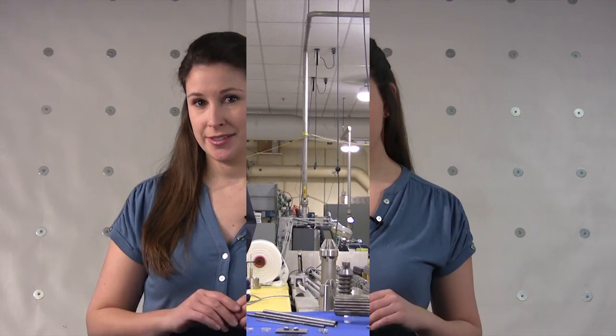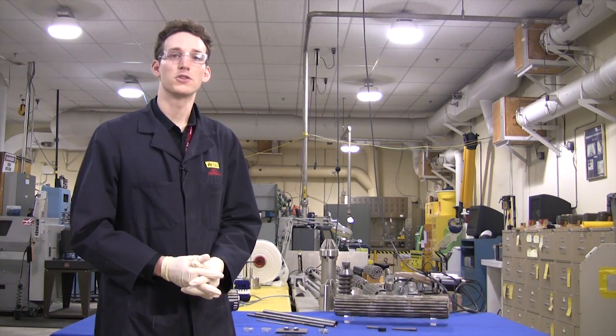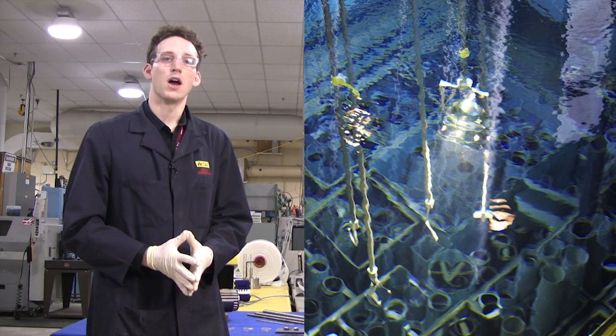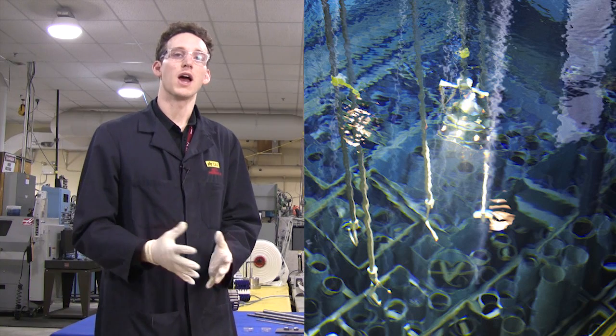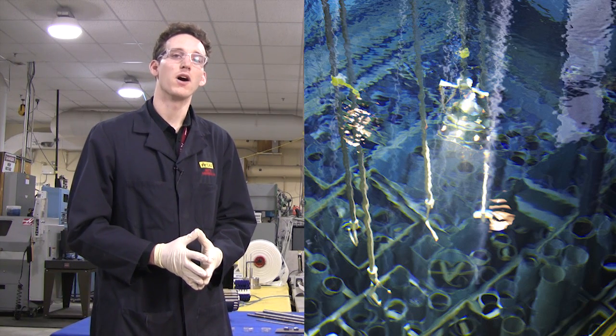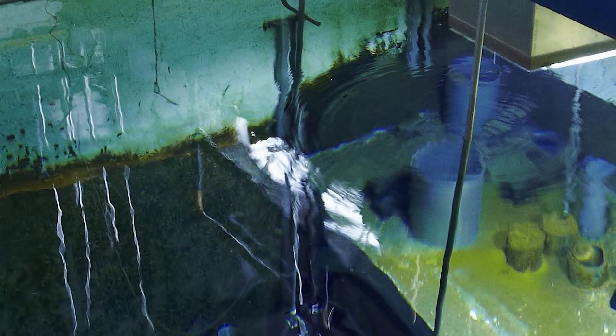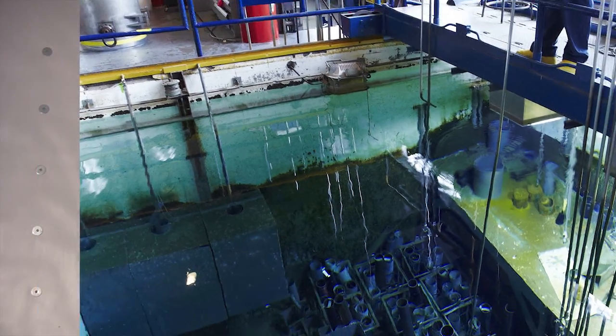The fuel inside a CANDU reactor can last anywhere from one to two years before it's removed. The spent fuel has to be handled very carefully because it's hot and radioactive. When the used fuel is discharged from the reactor, it goes to spent fuel cooling bays filled with water. The water cools the fuel and also serves as a radiation shield. This spent fuel stays in the cooling bays for a minimum of ten years before heading to a dry storage facility, where concrete is used to shield the leftover radiation from the rest of the environment.